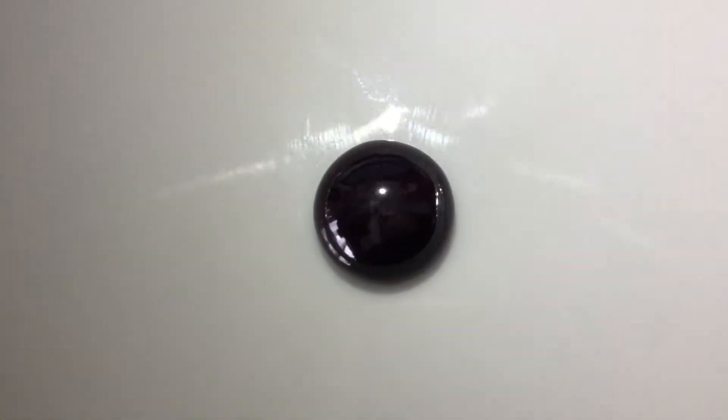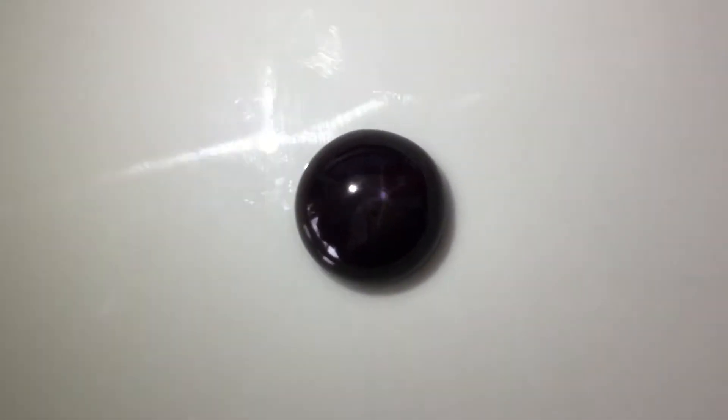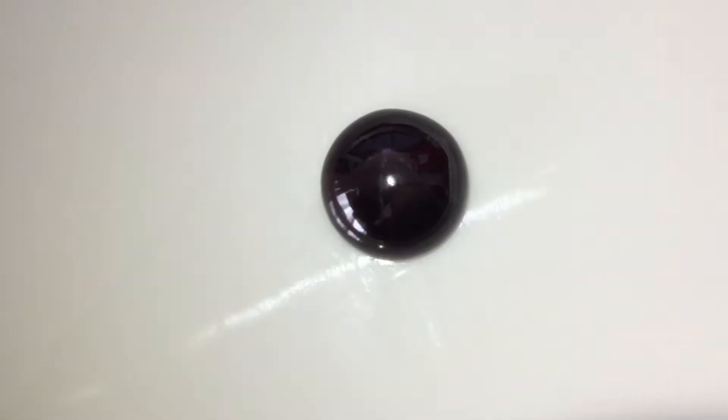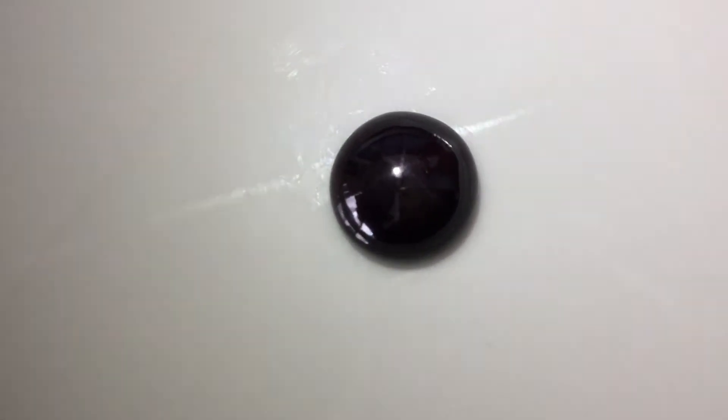Here is a really large garnet, round cabochon. If you look very hard, you can see that I'm moving a torch around — actually it's my phone with a torch on it — and you can see a star traveling across it. There's a lovely six-pointed, very fine needle star.